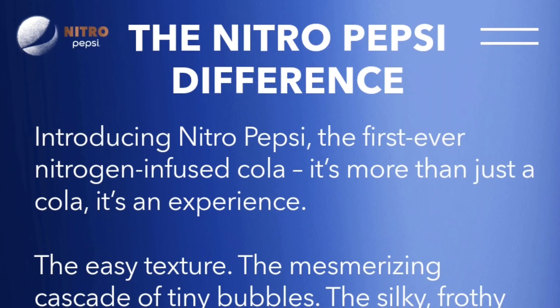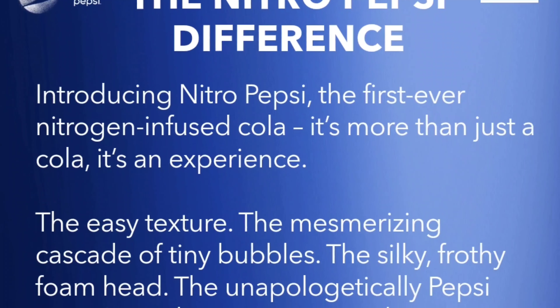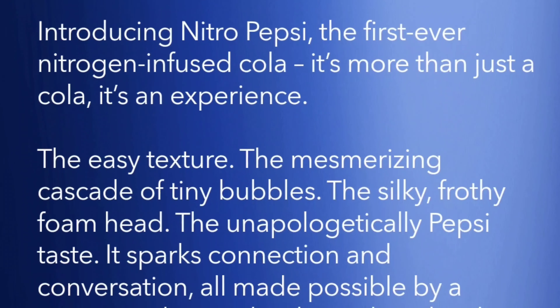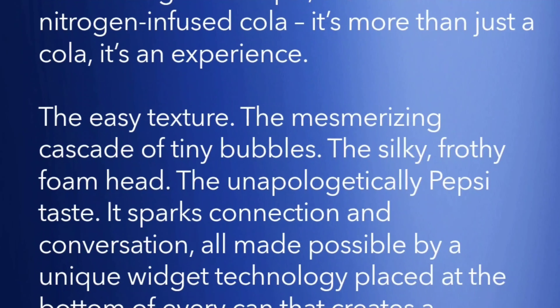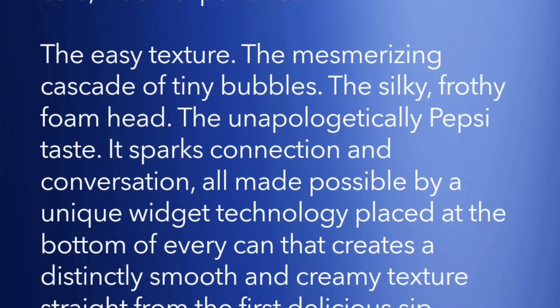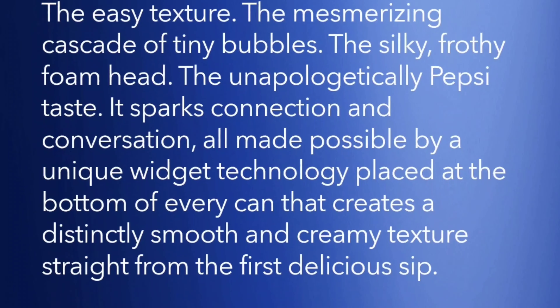Now what does that mean? Well, let's just look at their promotional ad copy. Introducing Nitro Pepsi, the first ever nitrogen infused cola. It's more than just a cola, it's an experience. The easy texture, the mesmerizing cascade of tiny bubbles, the silky frothy foam head, the unapologetically Pepsi taste — it sparks connection and conversation, all made possible by a unique widget technology placed at the bottom of every can that creates a distinctly smooth and creamy texture straight from the first delicious sip.